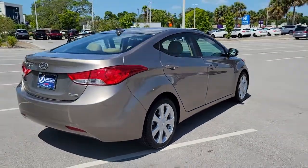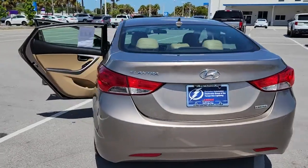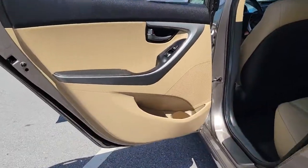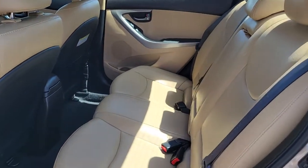The tech-savvy compact that infuses every drive with a fresh feeling of innovation and modern style. From its suite of confidence-inspiring safety features to its svelte and sculpted looks, this driver-focused sedan is an exceptional value.